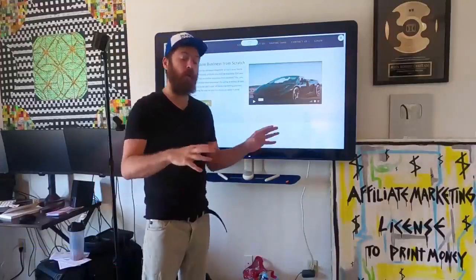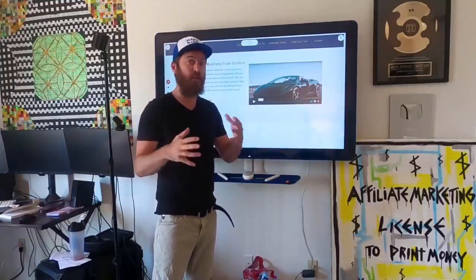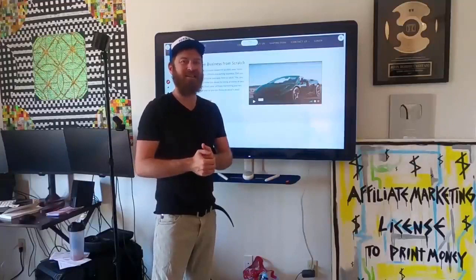I'm going to be doing a complete walkthrough of the course on my computer, so stay tuned. I'm going to show you all the aspects of what we've changed. It's really exciting — a lot of new things — so let's get into it.